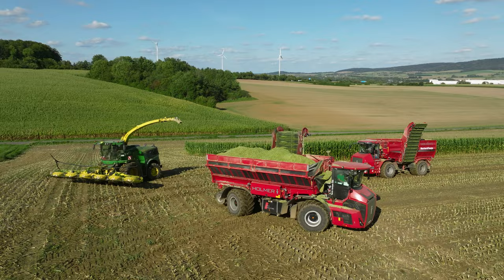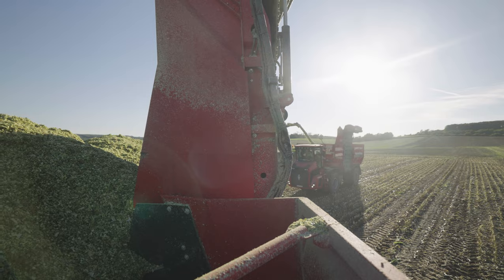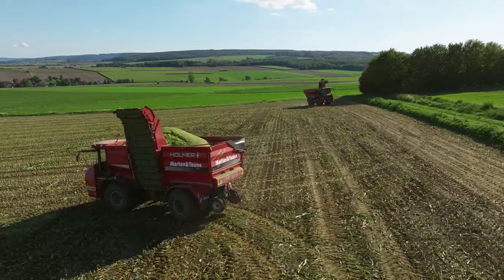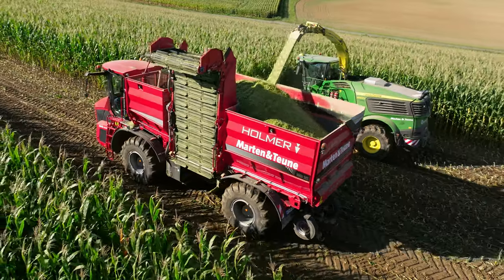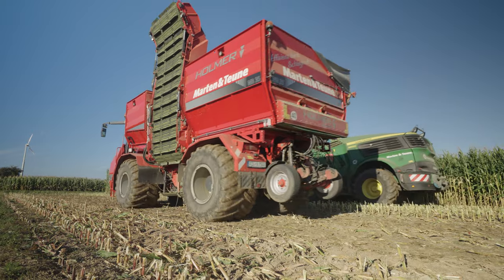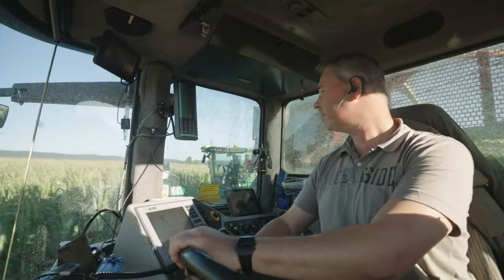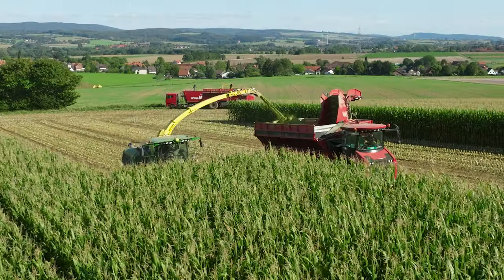Maarten & Toine trains both agricultural service specialists and professional drivers. The wet autumn of 2023 also showed once again that the terra variant, with its large tyres, is superior to tractors in terms of protecting the soil.